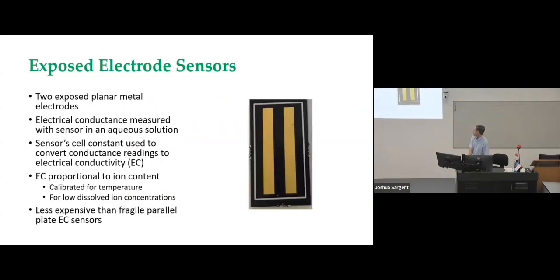Let's talk about some sensor applications. First, the exposed electrode sensor. Typically it has two exposed planar metal electrodes — you could have more, but the typical one has two. It's specifically designed to detect electrical conductance when the sensor is immersed in an aqueous solution. You can measure the sensor cell constant and convert conductance readings to electrical conductivity. EC is proportional to ion content if you calibrate for temperature, at least for relatively low dissolved ion concentrations, which covers most environmental sensing applications.